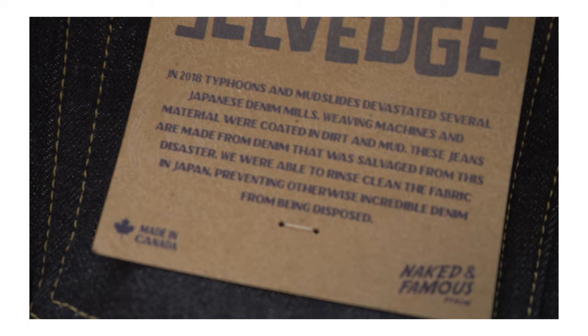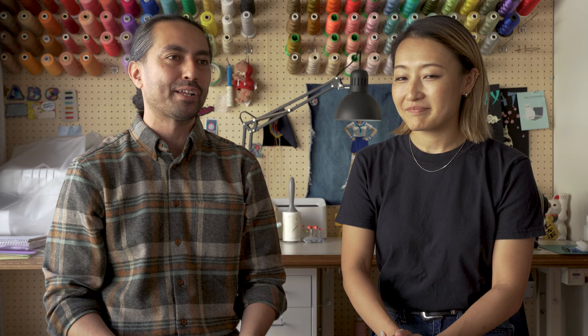It is a 12 and a half ounce denim. On the flasher, some of you might have noticed that it says 14.5 ounce — yes, sometimes typos happen. The pocket flasher says 14 ounces and we realized that a little bit too late. But instead of reprinting it — because those misprinted flashers would have to be discarded — we just said, let's use it and go with it. It kind of fits in with the spirit of the denim.